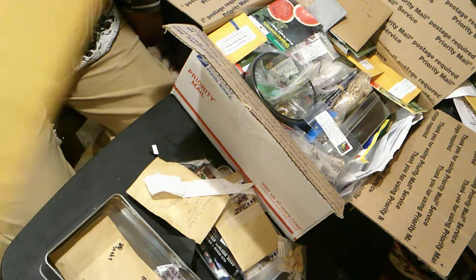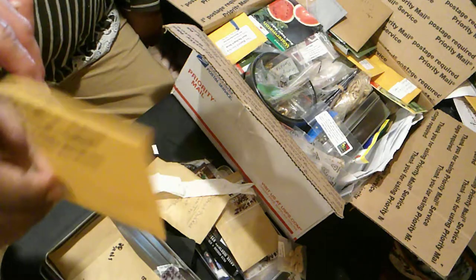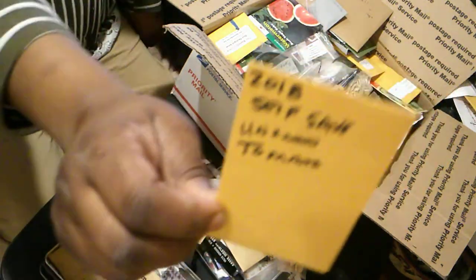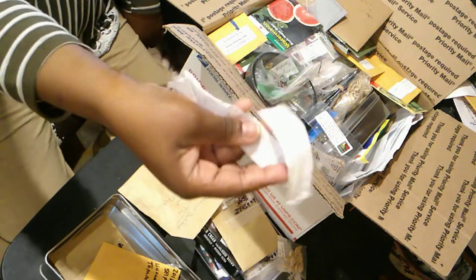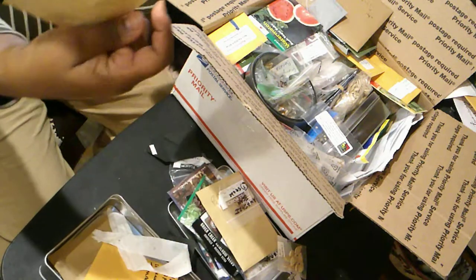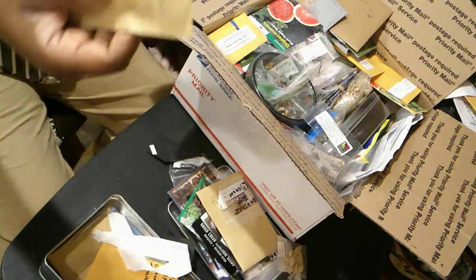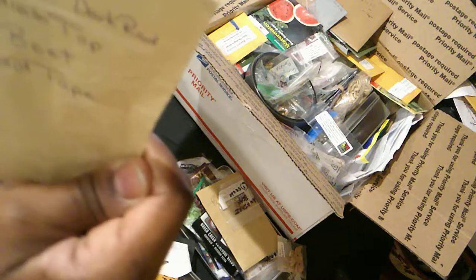I have some unknown tomatoes that I self-saved and I'm including those. This is a seed tape of radish — I forget which one. I took a little bit of this and put a bit back of Detroit Dark Red beets.